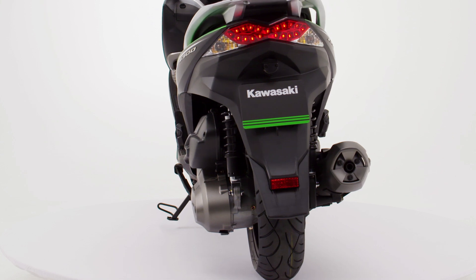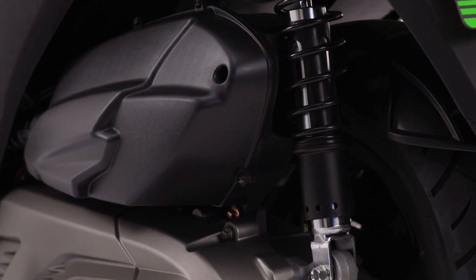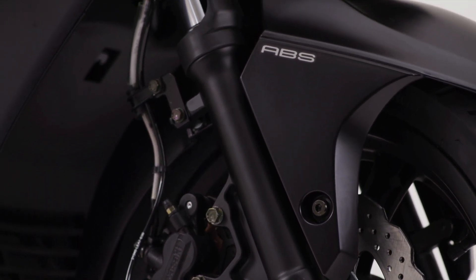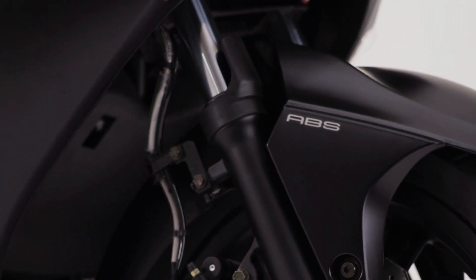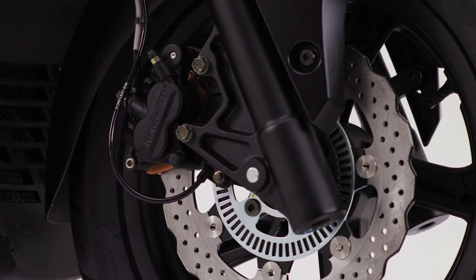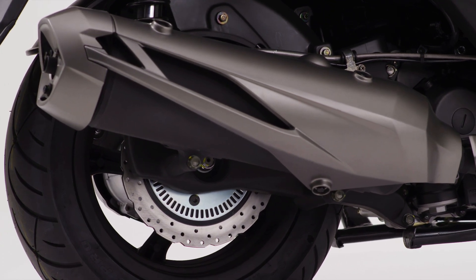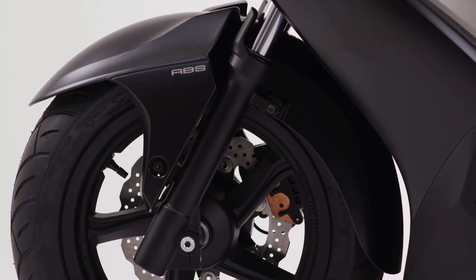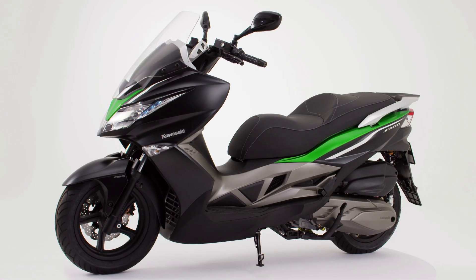With twin adjustable rear shock absorbers tunable for solo and passenger carrying, suspension duties at the front end are precisely controlled by 37mm telescopic forks, offering a sporty, comfortable ride. Having petal disc rotors front and rear, acted on by twin piston calipers and served by high quality steel mesh hoses, plus the option of ABS, the J300's agility and maneuverability are indeed impressive.